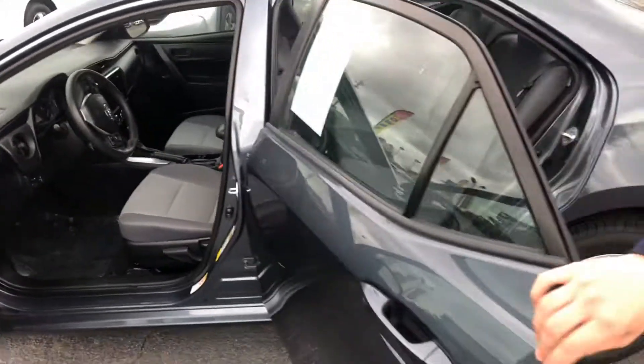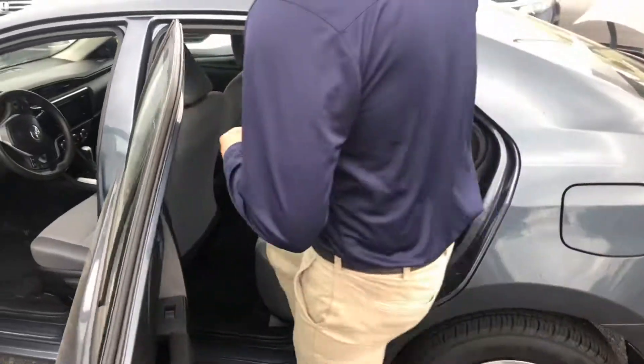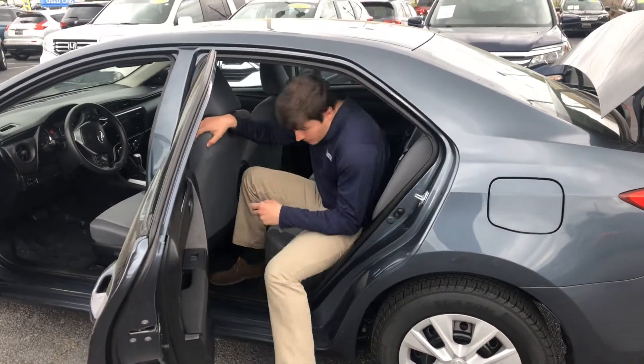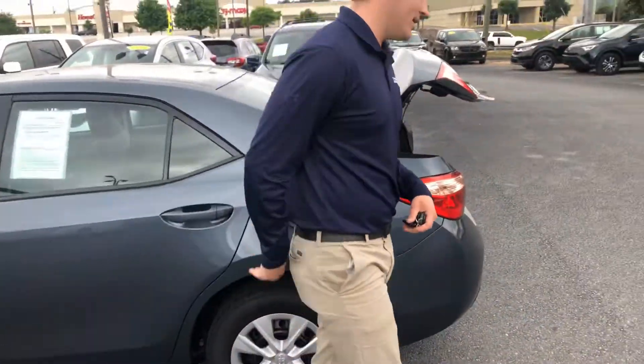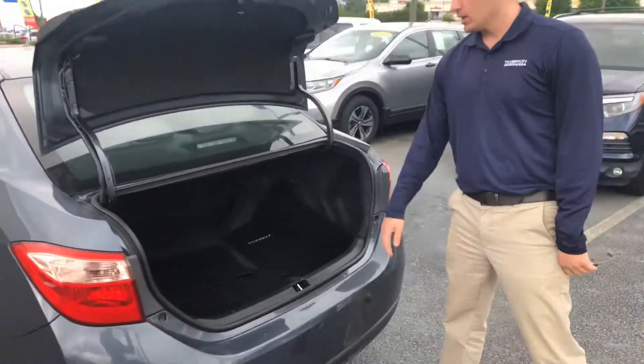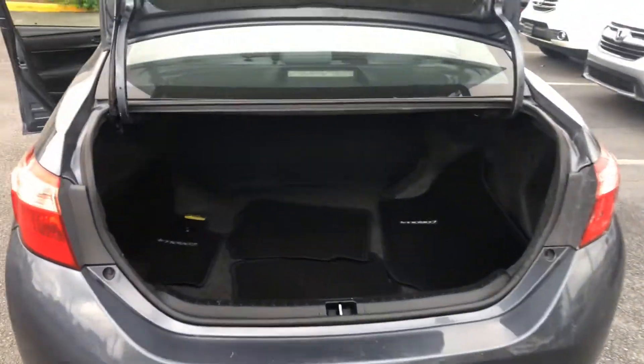And as you can see in these Corollas, there's a whole lot more space than some of the older Corollas. This is a 2017 model — there's a whole lot of room back here for your backseat passengers. And there's also a lot more space in the trunk of these newer Corollas. As you can see, you can fit a whole lot back there.